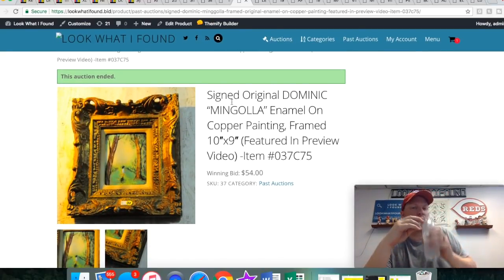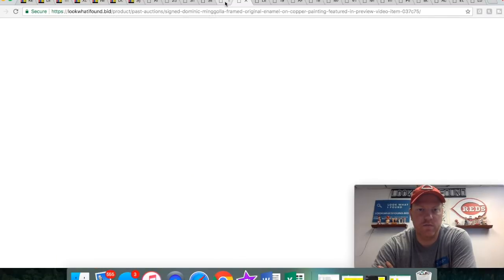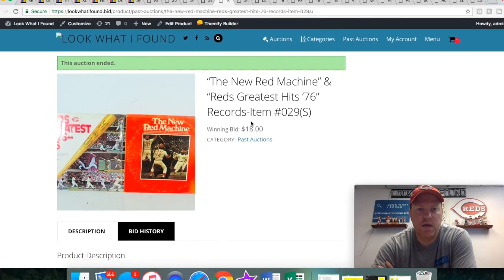This was a small enamel on copper painting. We've been doing better and better with artwork. When we first started we couldn't sell artwork to save our lives — we couldn't get any money for it. But more and more good artwork is coming in and we're getting some bids for it.